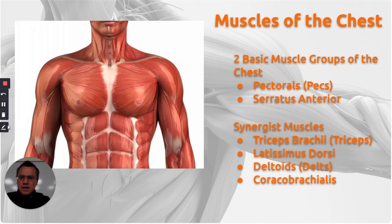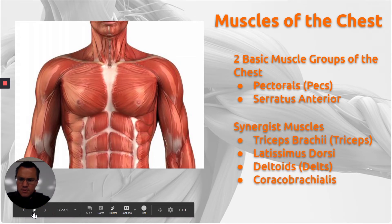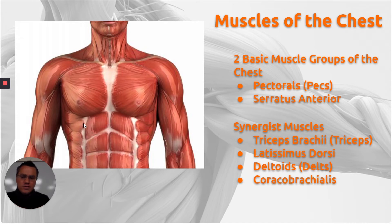Most of the time that we work on exercises of the chest, we are talking about exercises that don't exclusively include this region of the chest, but also use the arms. So when you're talking about a synergist muscle, a synergist muscle is a group of muscles that work in conjunction with the chest muscles themselves. For example, the bench press is a chest muscle exercise, but when you're using the bench press, you're also working your triceps, your lats, your deltoids, something called a coracobrachialis. So truly, there are multiple different synergist muscles.